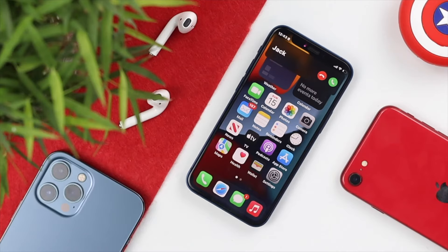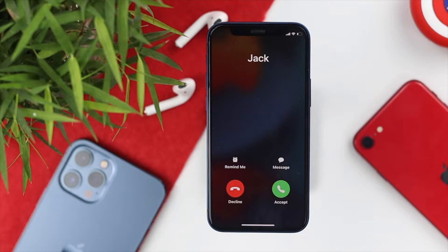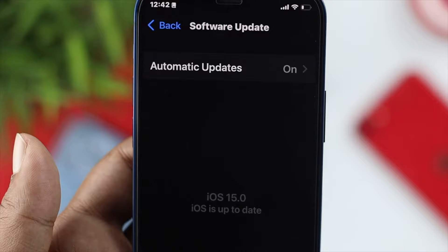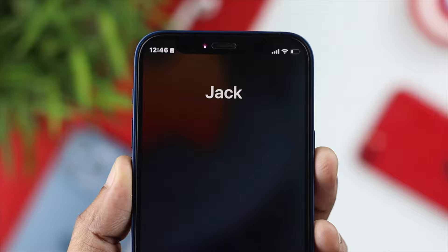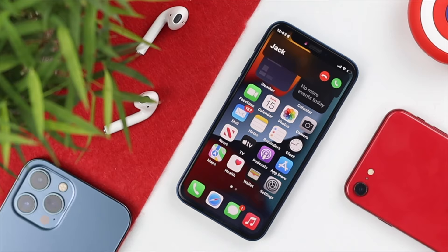Hello everybody, welcome back to the channel. In today's video we are going to talk more about having random receiving or sending auto call issues on iPhone. Some users say that after updating to iOS 15, their iPhone starts making random calls on its own, and also sometimes their iPhone is auto-receiving phone calls over and over again, even when it's locked — both when the phone is in their pocket and when they are not around.